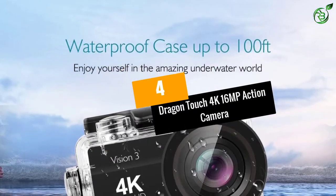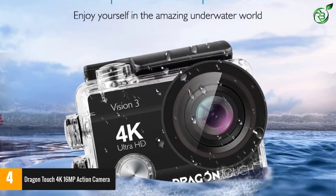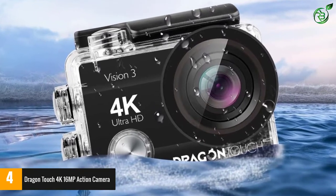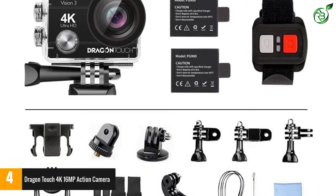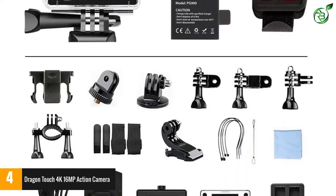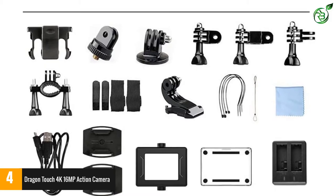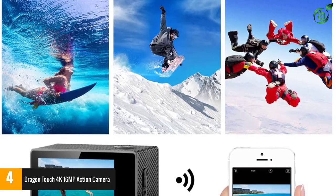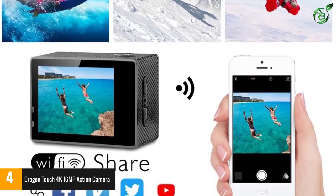Number 4: the Dragon Touch 4K 16MP Action Camera. This 16MP action camera by Dragon Touch has a wide angle of 170 degrees and is suitable to capture sports and action. The mounting accessories and wristband remote control allow you to fasten the camera to a helmet or your bike. The 30-meter depth waterproof ability using the protective case gives you the freedom to use it even in water sports and adventures.